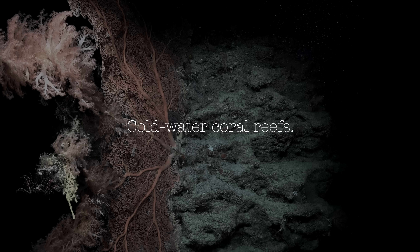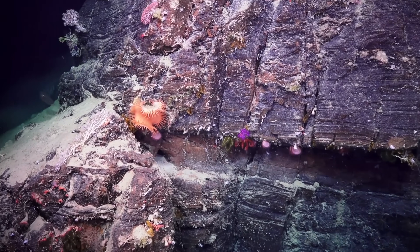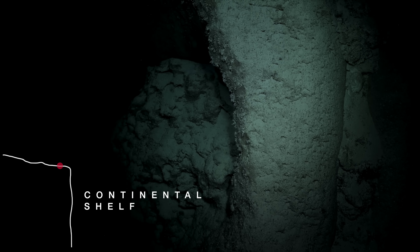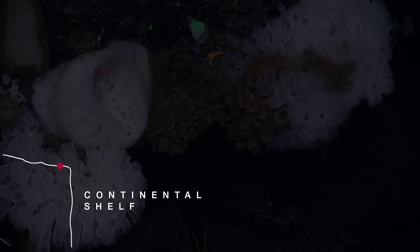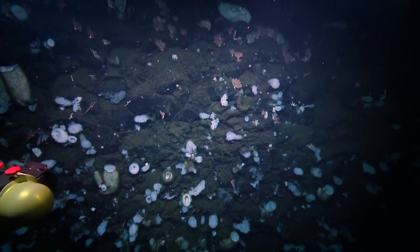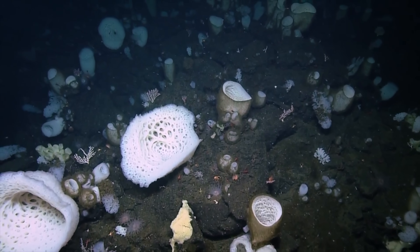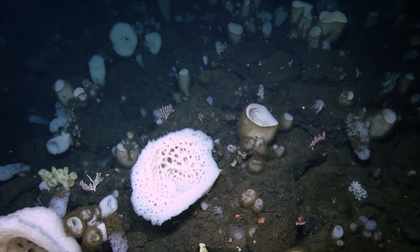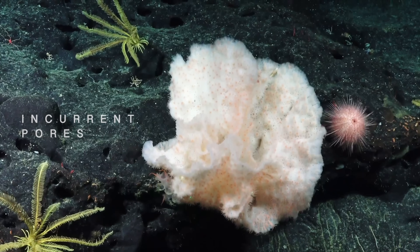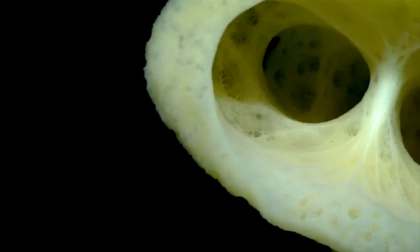Cold water corals cling to the edge of the continental shelf where the shallows end, and the deep sea widens into a dark expanse below. Sponges line the rocky precipice, making use of the abundant food that drifts past on the unhindered currents. They are filter feeders, drawing water into their bodies through tiny holes called incurrent pores, and taking up tiny particles from the water as food.